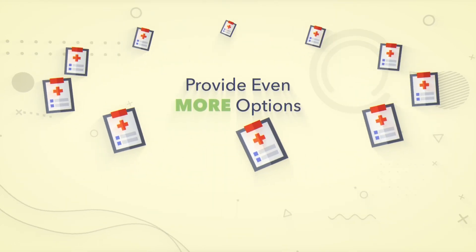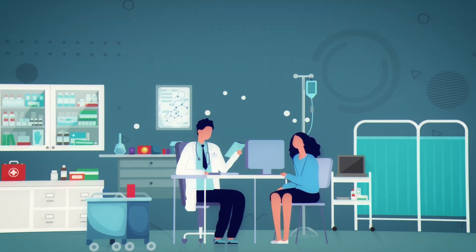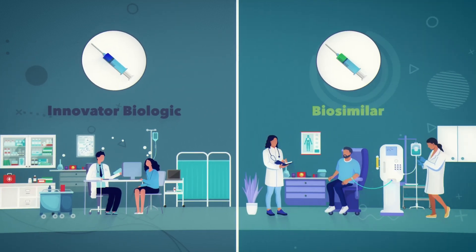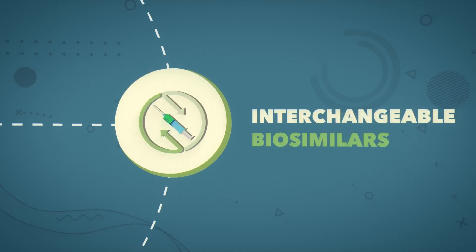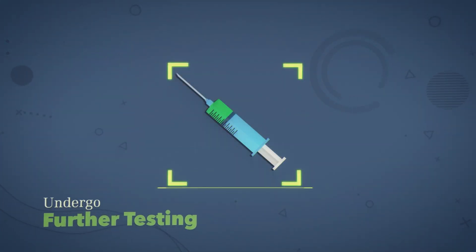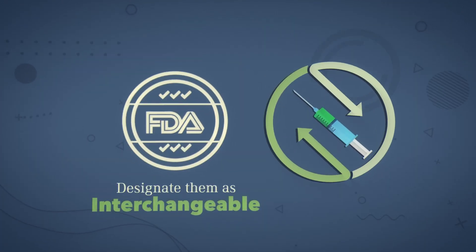Biosimilars provide even more options for patients. While some patients may start treatment with an innovator biologic, others may start with a biosimilar. And now, there are also interchangeable biosimilars. When biosimilars undergo further testing and meet additional requirements, the FDA may designate them as interchangeable with the original innovator biologic.